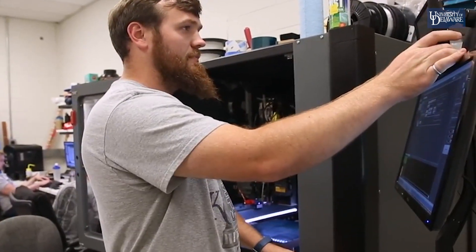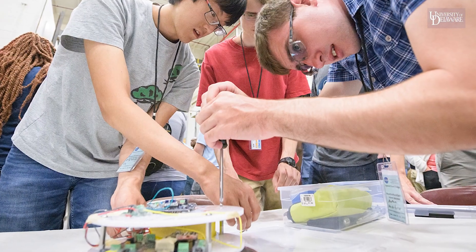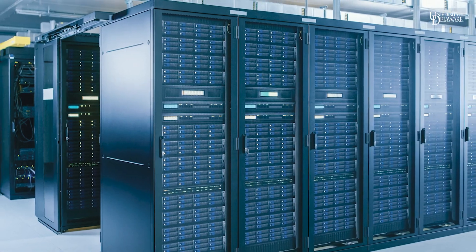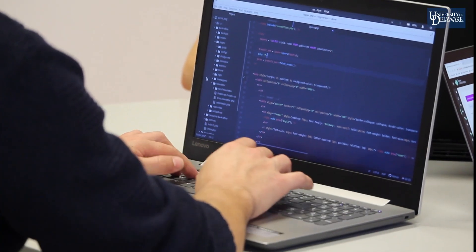Electrical engineering students learn how to design devices, circuits, hardware, software, and complex systems. Computer engineering students learn how to design computers, digital equipment, software, and algorithms implemented by the software.